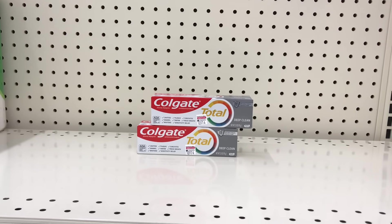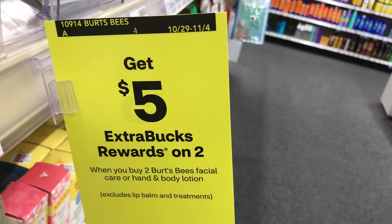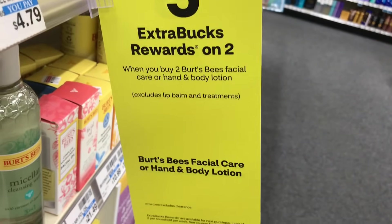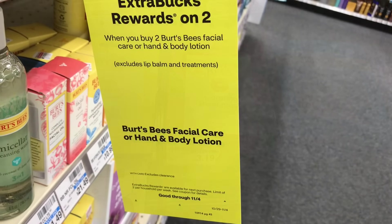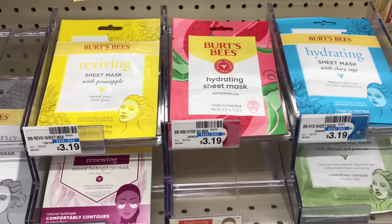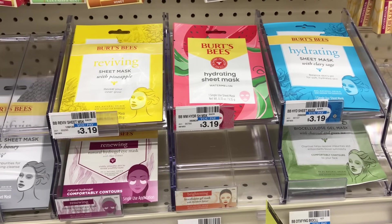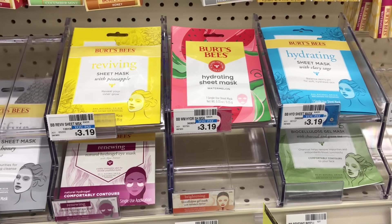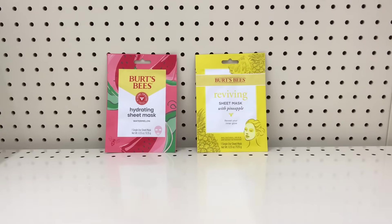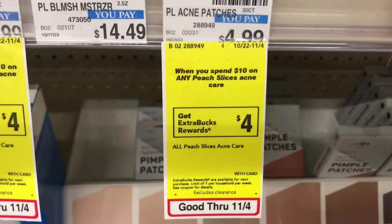The next deal is buy two get $5 back on Burt's Bees facial care or hand and body lotion — this excludes lip balm and treatments. Pick up two of the Burt's Bees facial mask priced at $3.19. This can also be a good filler item. These two items total $6.38 — pay that and get $5 back, making both items $1.38 or $0.69 each.